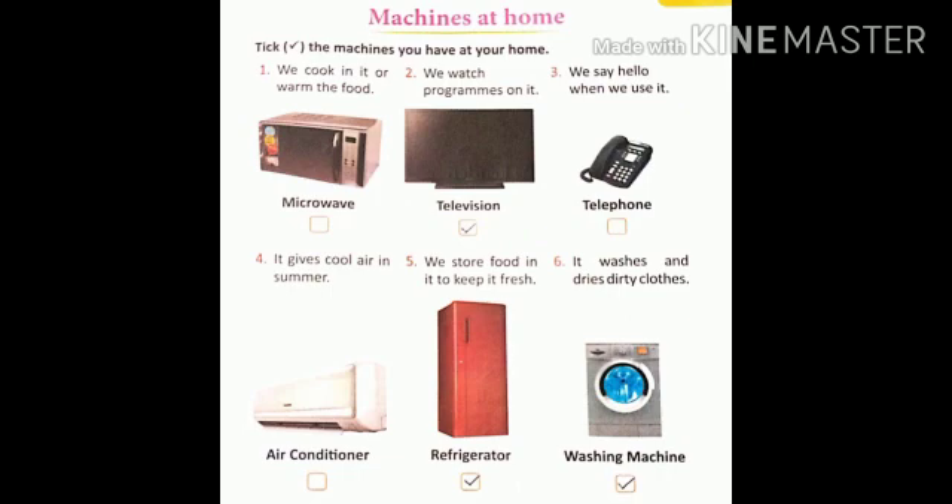Machines at Home. Check the machines you have at your home. Children, here six of the machines are given. From this, you have to select that machine which is at your home and you have to put a tick mark in the given box. Okay?